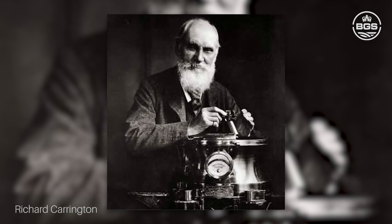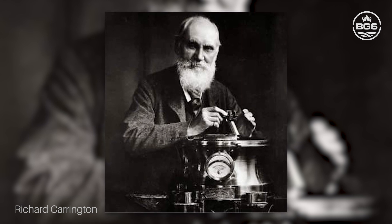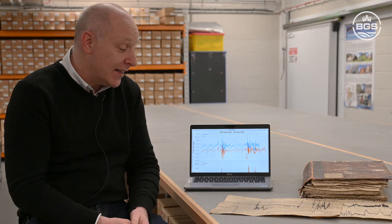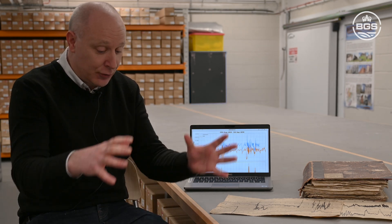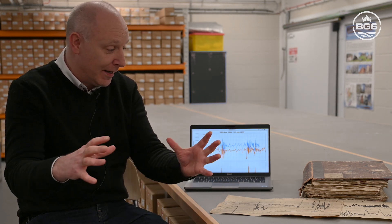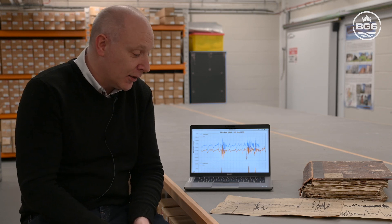It's named after Richard Carrington, who was a silver brewer whose Victorian hobby was counting sunspots. On this particular day, like he did most days of the week, he was looking at the sun through a telescope projected onto a piece of paper on the ground, and he was drawing a sunspot when he spotted two very bright kidney-shaped beams of light appearing. He had no idea what they were.